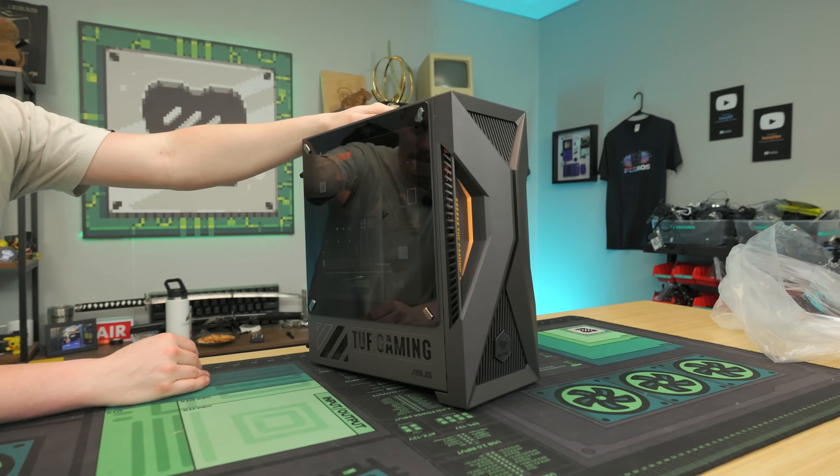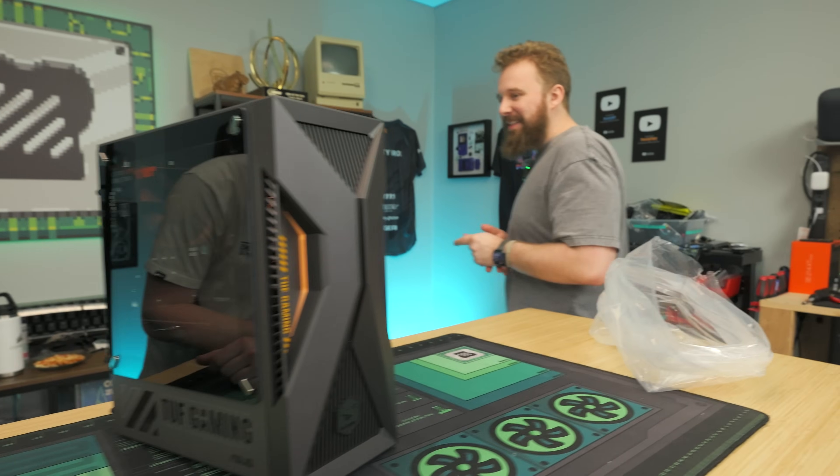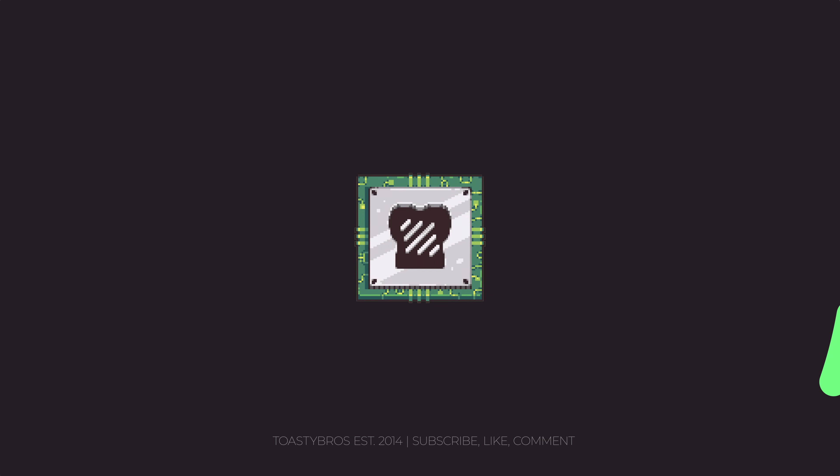All in all, this is an interesting concept — one we normally only see in random computers on AliExpress or Temu. It's interesting to see a brand like Asus TUF getting into this market. Whether it makes sense for you as an average consumer, we'll have to benchmark it and see how well these two parts pair together. So far, it's an interesting concept.